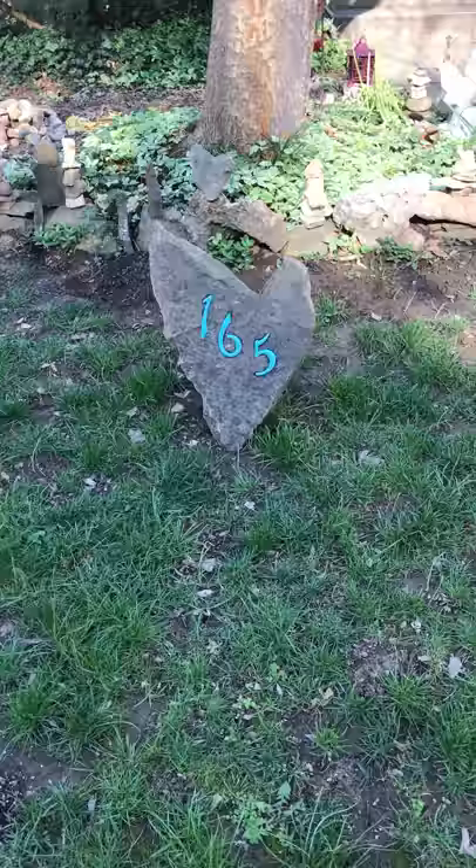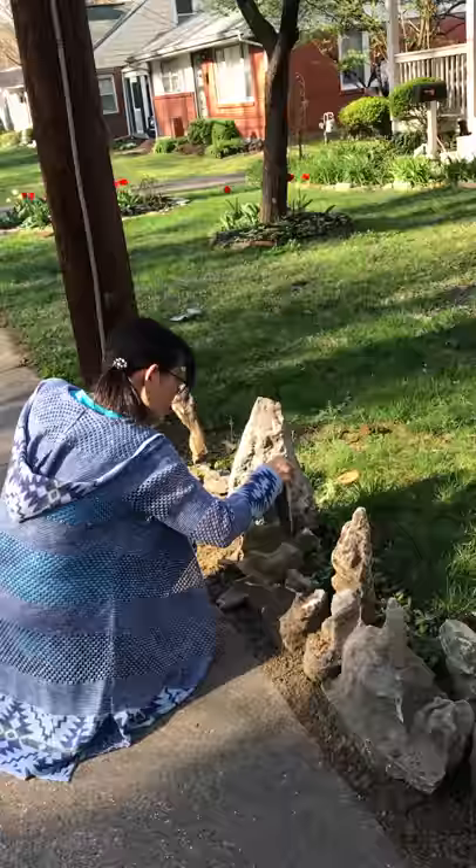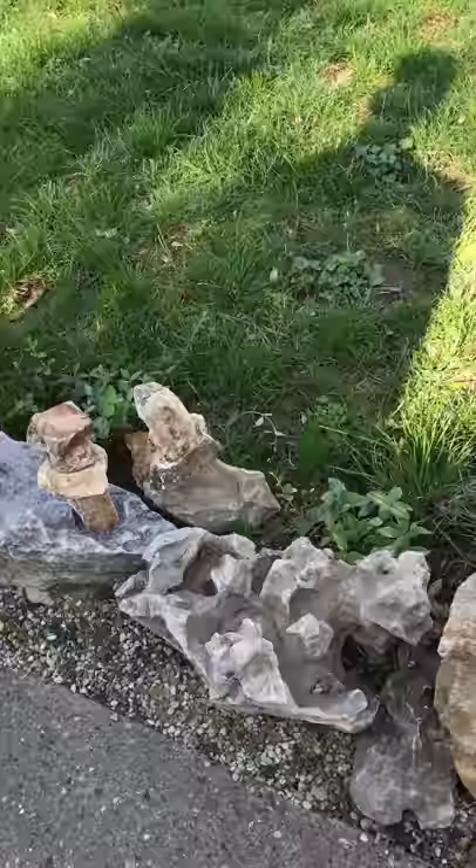We are outside the home of Tom Cummins and Halomi Cummins, the artists, and now you're going to see what they have done with their yard. I'm going to try to get some close-ups here. There's Halomi Cummins. If you notice, there are these exquisite rock formations, sculptures, works of art.